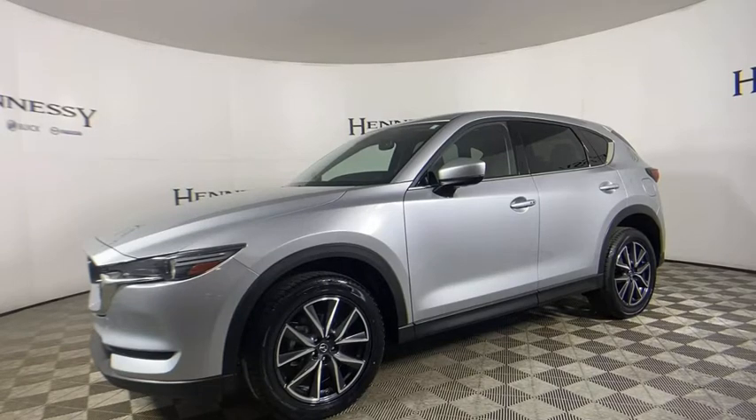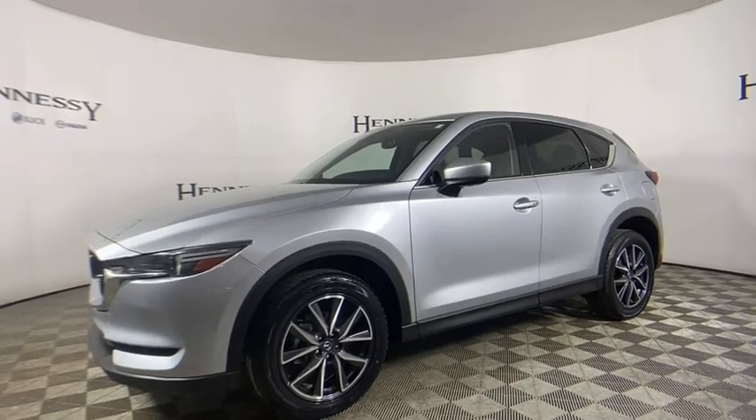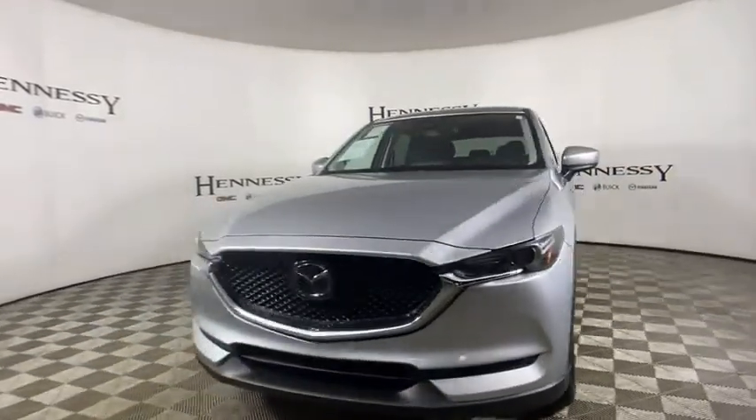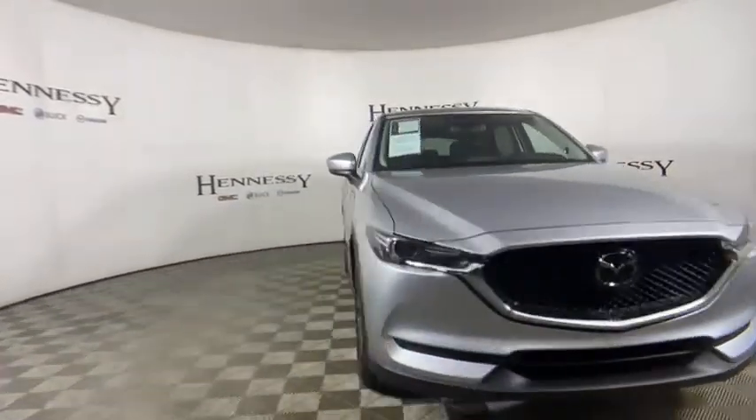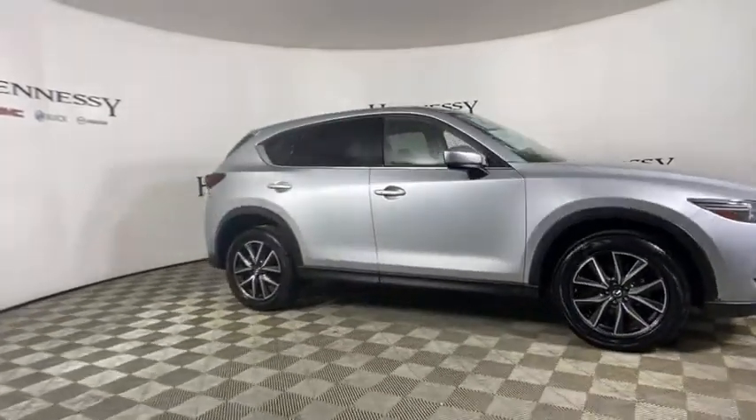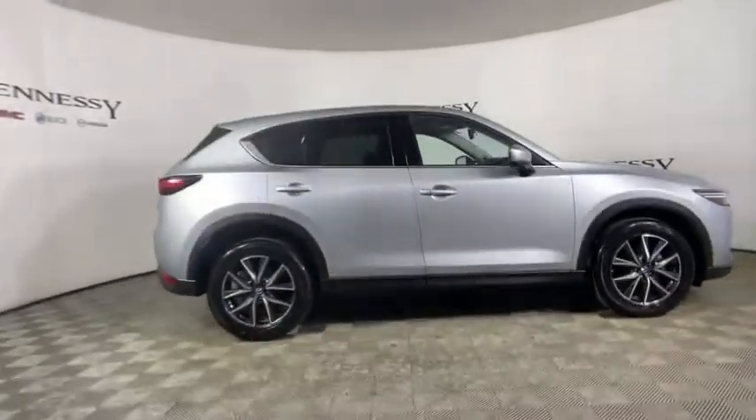We are pleased to show you the 2018 Mazda CX-5. With its fuel-efficient engine, engaging driving experience, and daring styling, the Mazda CX-5 is a good pick for those seeking a sporty yet thrifty crossover SUV.